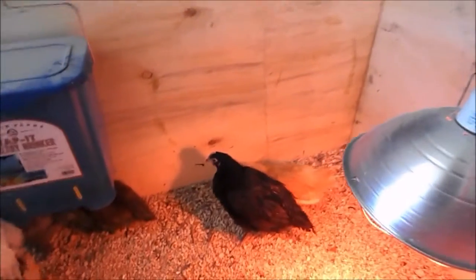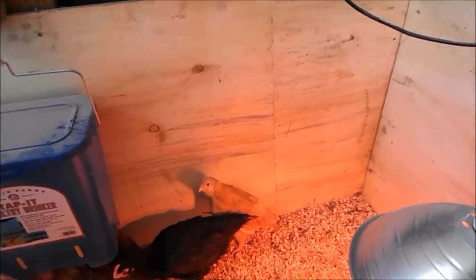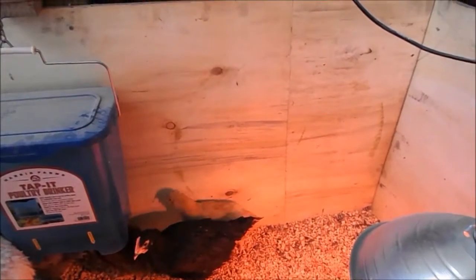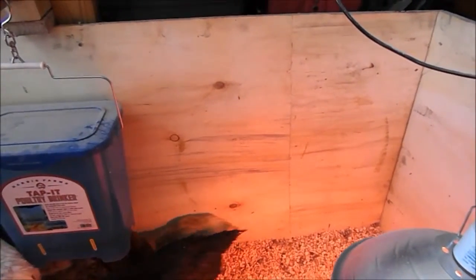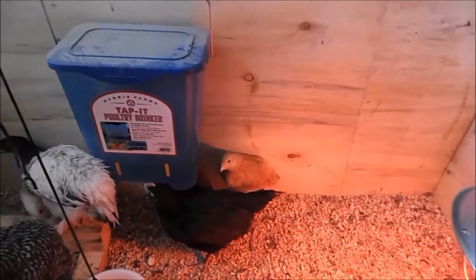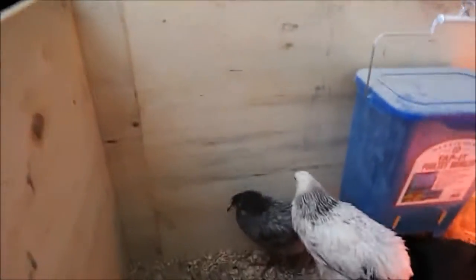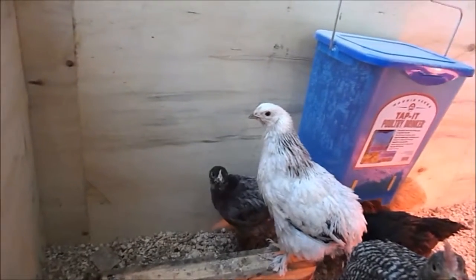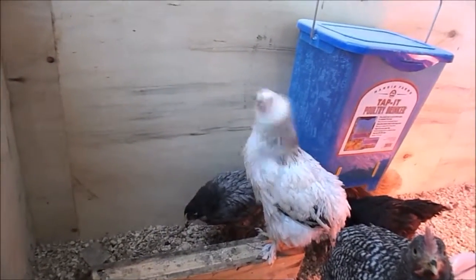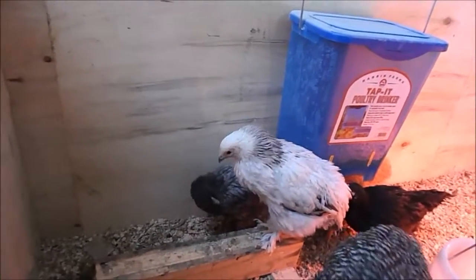Over here we've got Black Betty and Miss Golden, who likes to hide. She's very sheepish — she's a couple of weeks behind the other chickens, so she is the lowest in the pecking order. Over here we've got a Plymouth Blue. Her name is Maxine, after the cartoon character Maxine with the blue hair.